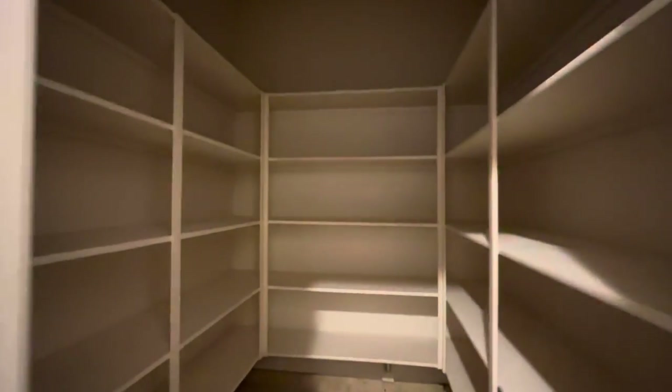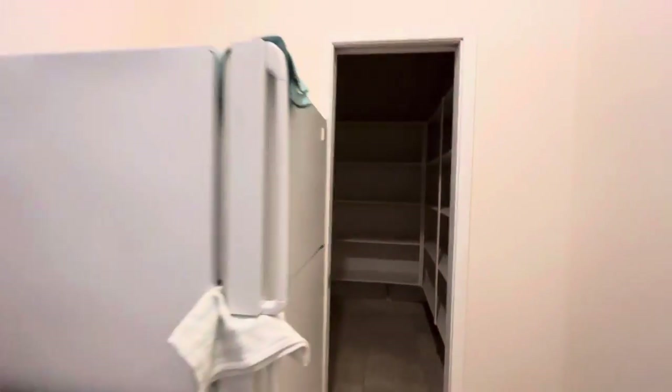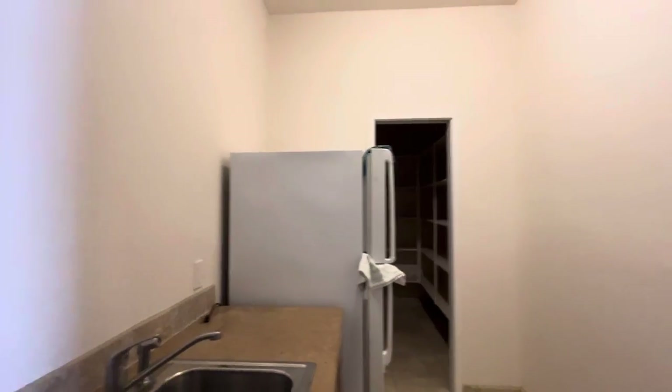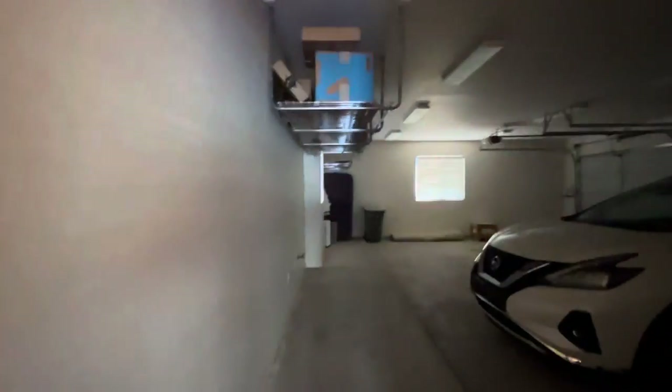We have a pantry back here tucked behind the kitchen — nice big walk-in — with a spare fridge and another sink. And then on the other side of that, we have the three-car garage.